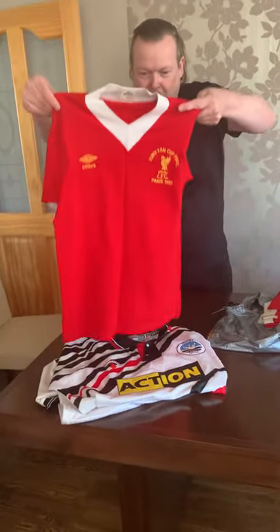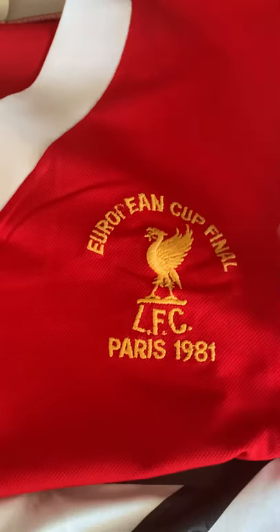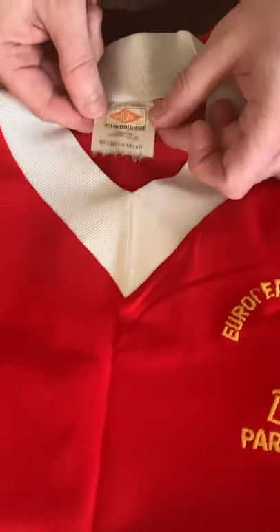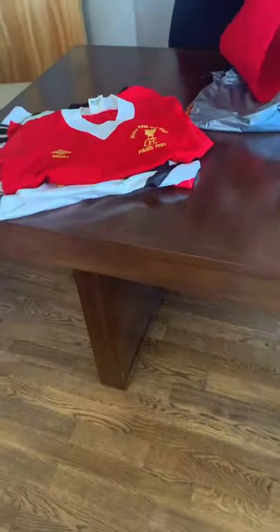And this one I always wanted when I was growing up - the 1981 European Cup Final embroidered shirt. Liverpool produced it in very low numbers at the time for you to wear for the final. This one's an adult medium size, 38 to 40 inches - a super, super rare shirt.